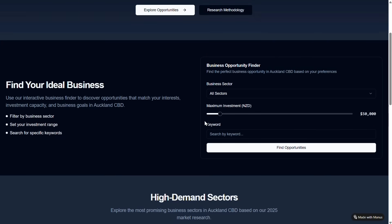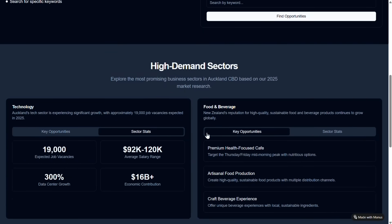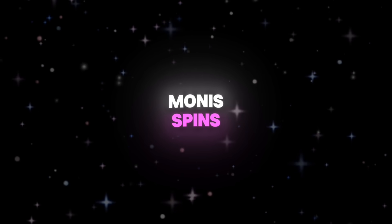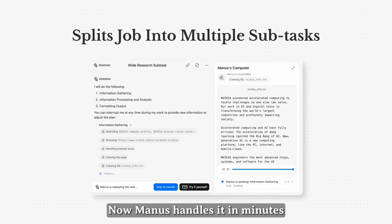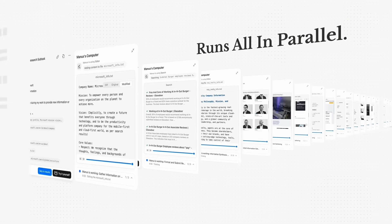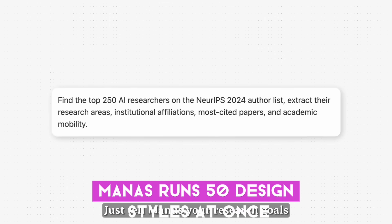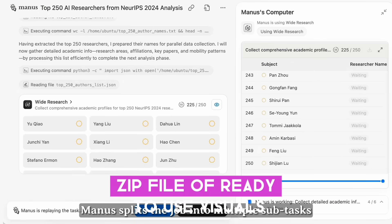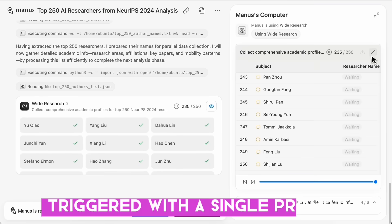But connectors are just the start. Manus also introduced wide research, built on its large-scale virtualization infrastructure. Need to compare 100 sneakers? Manus spins up 100 sub-agents, each researching one sneaker in parallel, and delivers a sortable Excel and webpage in minutes. Need inspiration for a poster campaign? Manus runs 50 design styles at once, generates full concepts, and sends you a polished zip file of ready-to-use visuals. This is parallel AI compute power, triggered with a single prompt.